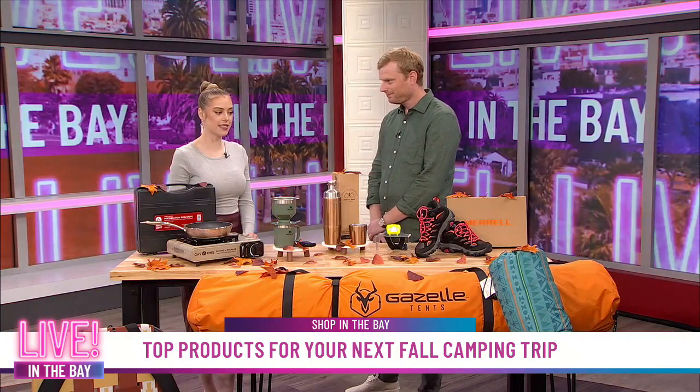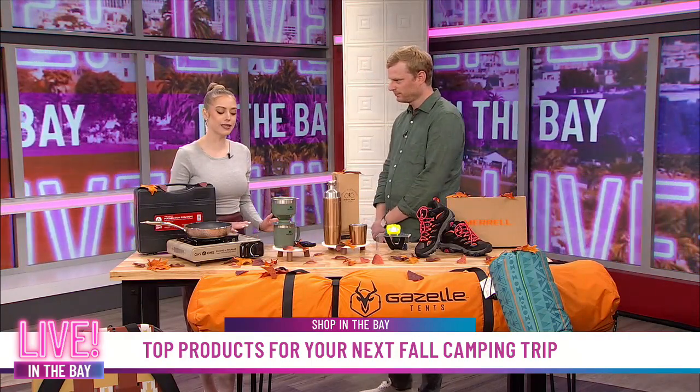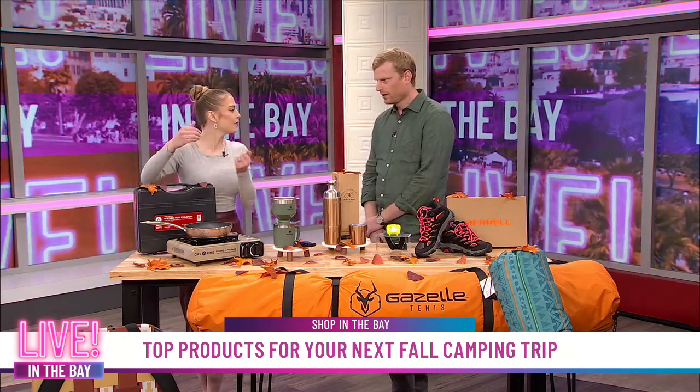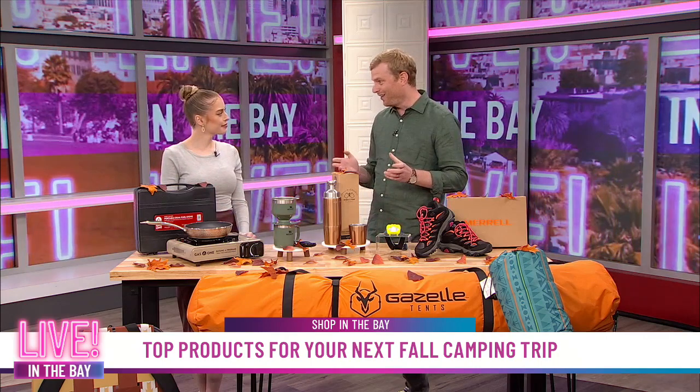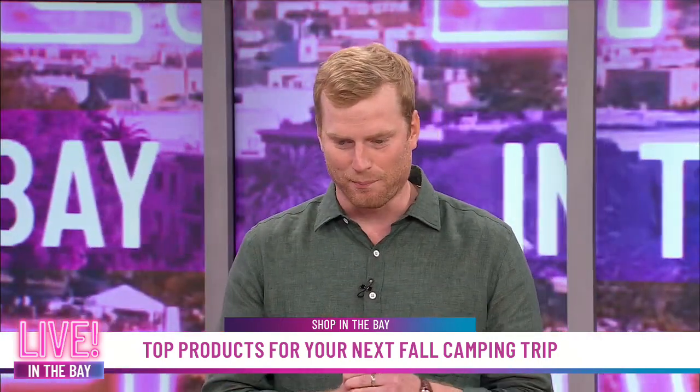Wow, okay. 90 seconds — that sounds like the dream tent for me, because trust me, when you go camping, it takes a really long time to set up your tent. Now, what about a nice place to cool out? You want to be able to hang out and chill a little bit at the campsite.